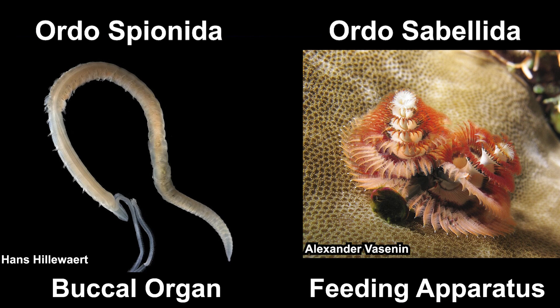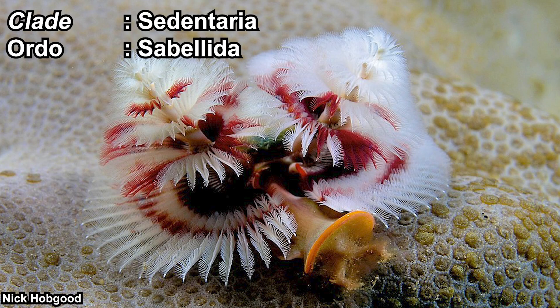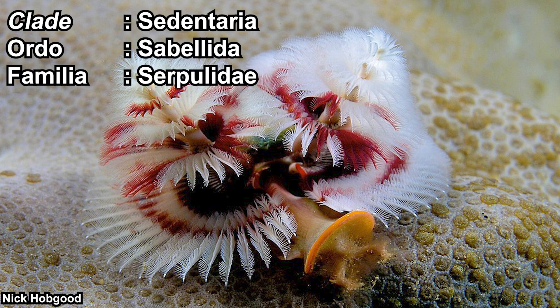So yes, the Christmas tree worm is classified in the Sabelida order. The Christmas tree shape is actually their feeding apparatus — I'll talk about that in the next section. The Christmas tree worm is also classified in the Serpulidae family, which is the one that has an operculum — also to be discussed in the next section.